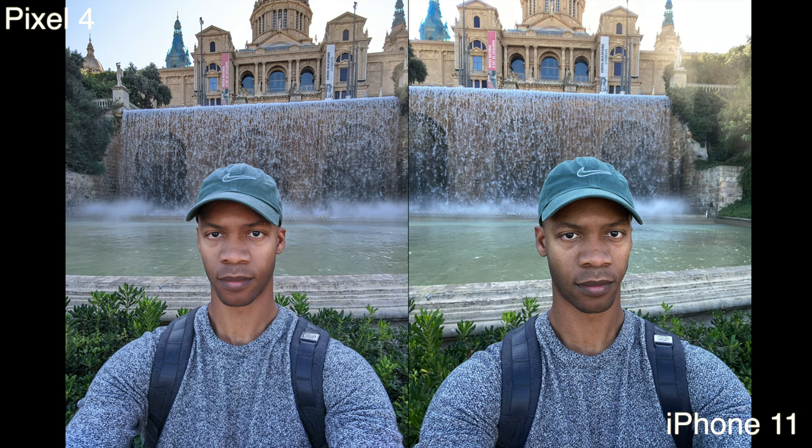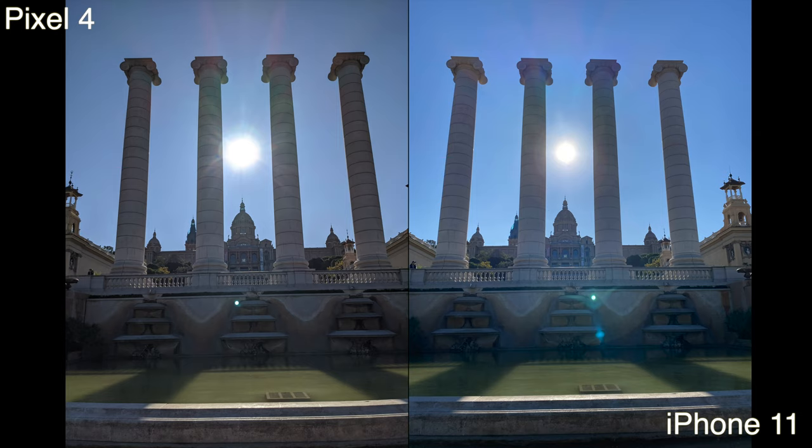Now this is just a standard selfie, and again here I like the Pixel 4 a little bit better. I think it's more flattering — if you look at the skin, and if you look to the back, the dynamic range is a bit better. You can see a lot more of the museum. And in this other shot, I prefer the iPhone a lot more — it exposed the sun better, the sky is a little bluer, it looks more natural, and the foreground is also better. They're both great shots, but in this one the iPhone takes it.